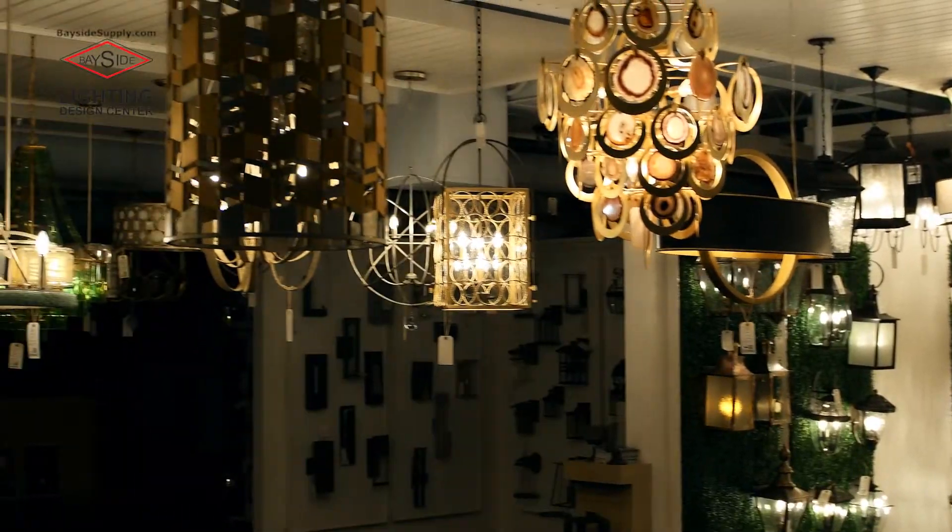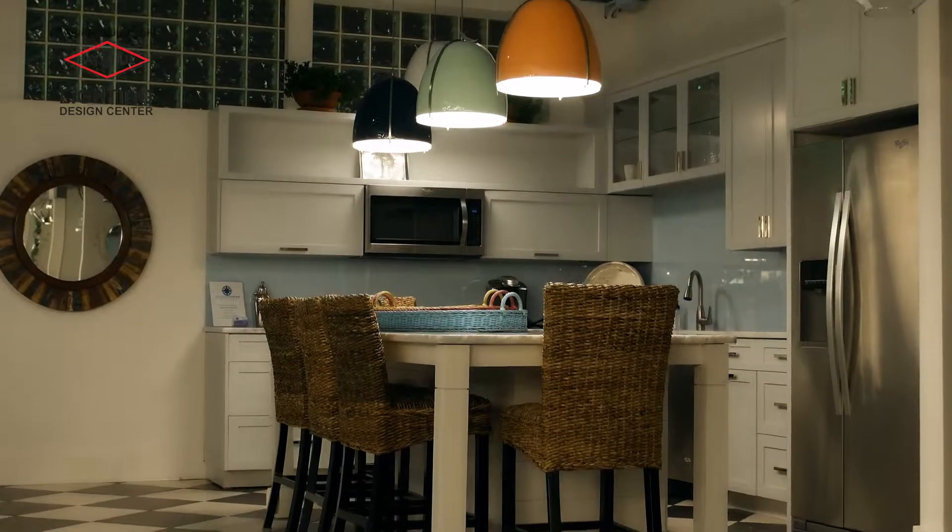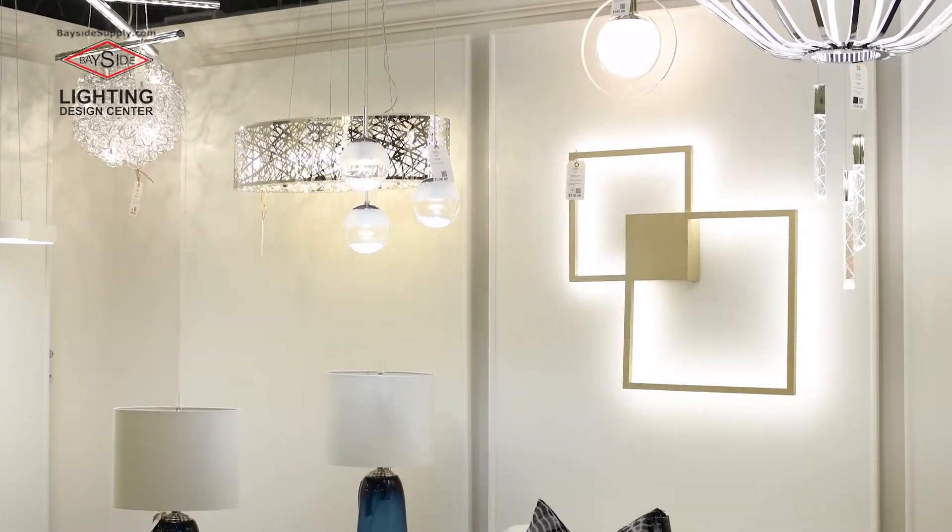For 29 years, we've supplied lighting to the top contractors in the Cape Fear region and beyond. Now, we're bringing that same quality directly to you.